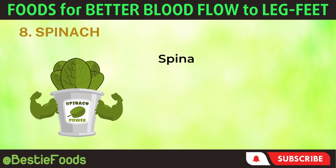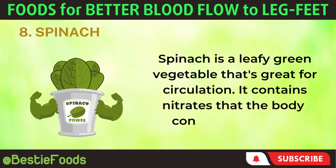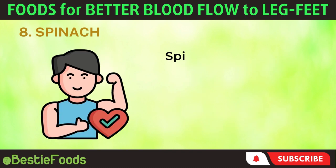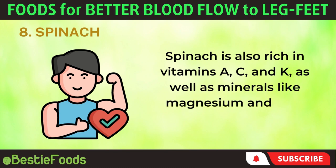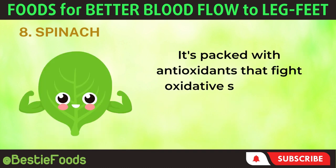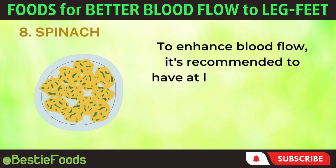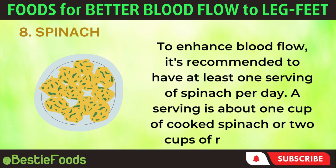8. Spinach. Spinach is a leafy green vegetable that's great for circulation. It contains nitrates that the body converts into nitric oxide, which widens blood vessels and improves blood flow throughout the body, including the legs and feet. Spinach is also rich in vitamins A, C, and K, as well as minerals like magnesium and iron, which promote overall health. It's packed with antioxidants that fight oxidative stress and inflammation, and its fiber content aids digestion and weight management. To enhance blood flow, it's recommended to have at least one serving of spinach per day — about one cup of cooked spinach or two cups of raw spinach.